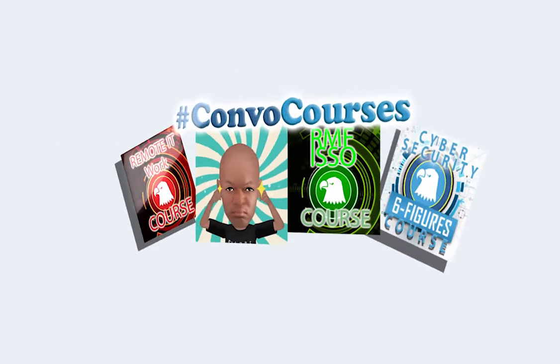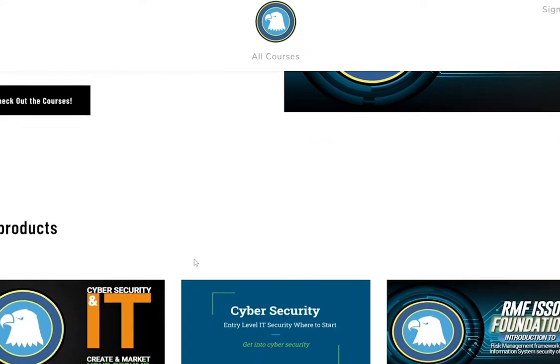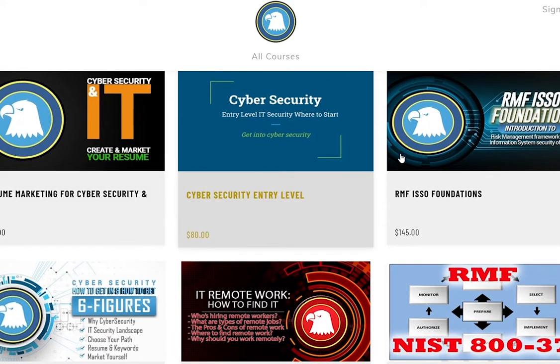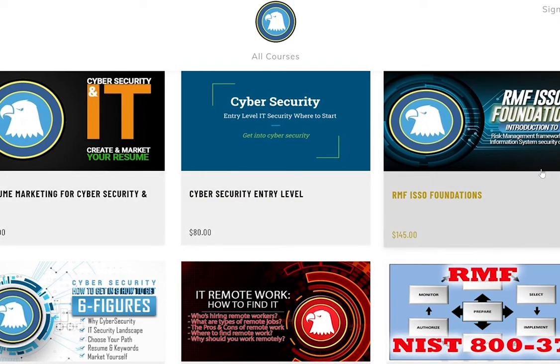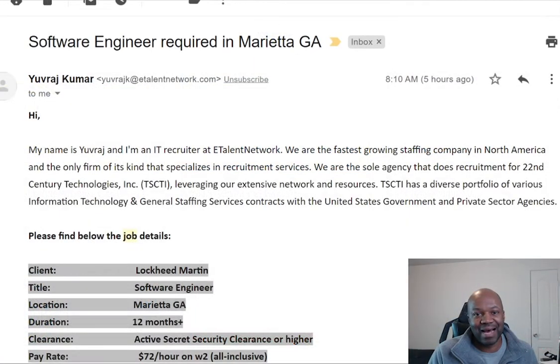Before we get started, you should know that I have a course that you can sign up for free — it's free to enroll. I talk about remote jobs, how to find remote jobs, how to get into cybersecurity from scratch if you don't know anything, and how to do risk management framework, which is my specialty. If you're interested, go into the description below and check out the link for convocourses.com.